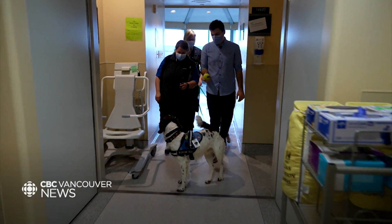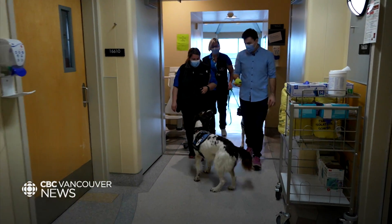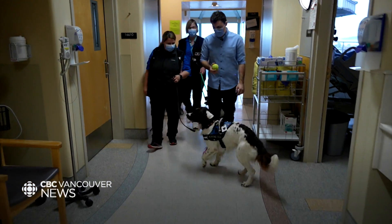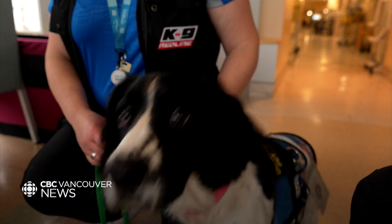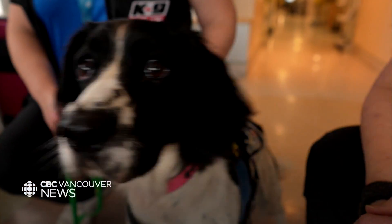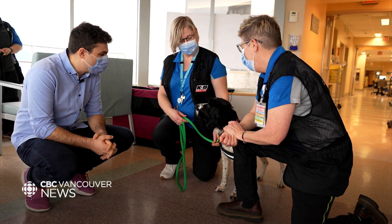For the dogs it's a game of association. They learn that if they find what they really like — a toy or food — they get really good at finding that, and that's a game for them. Once they're good at that, we up the game a little bit and associate it with whatever our target odour is going to be — for these dogs, it'll be C. diff.